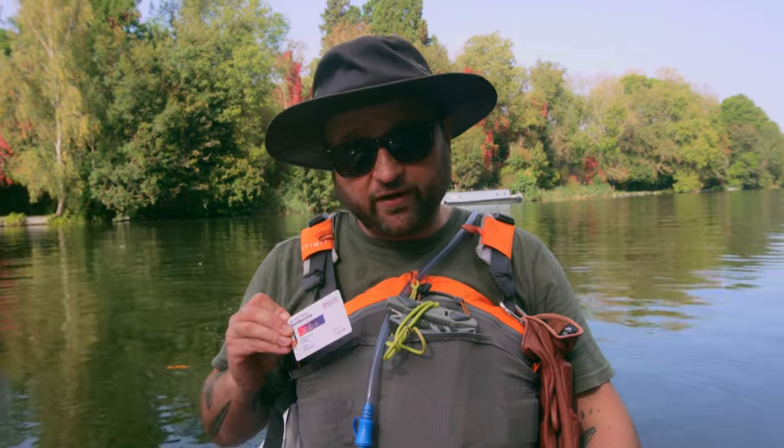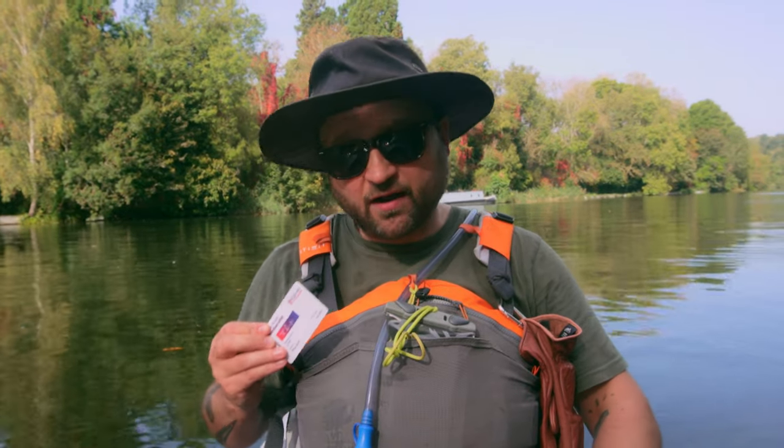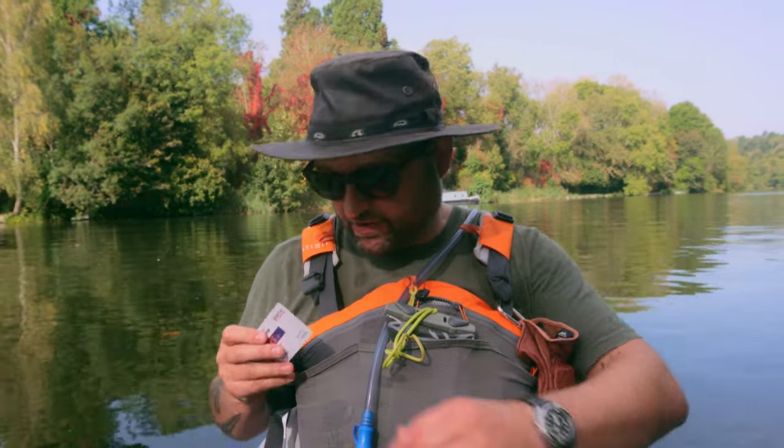Next, I've got my British Canoeing On the Water membership. I've done a whole other video about this which you should check out, particularly if you paddle in England on the inland waterways — rivers, canals and so on — because it's quite a complicated subject and you do need to be licensed to get access to a lot of the waters in England and Wales.